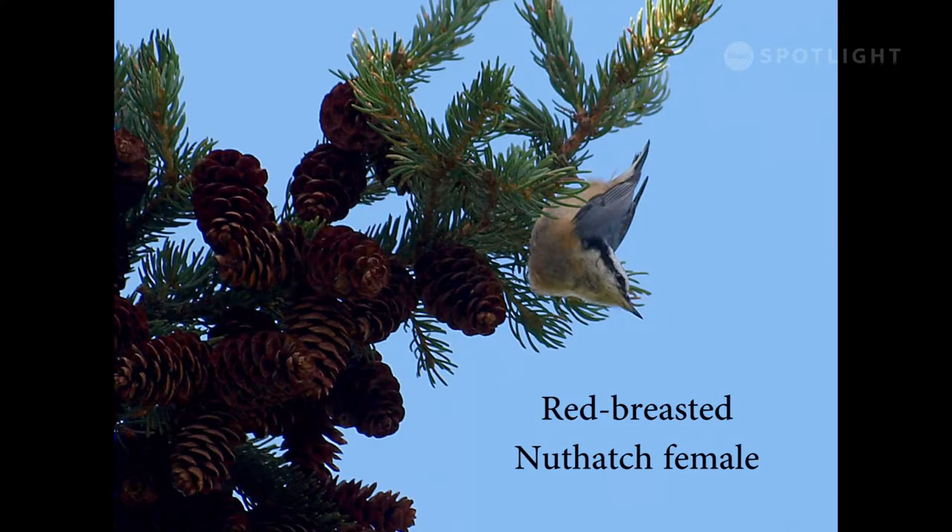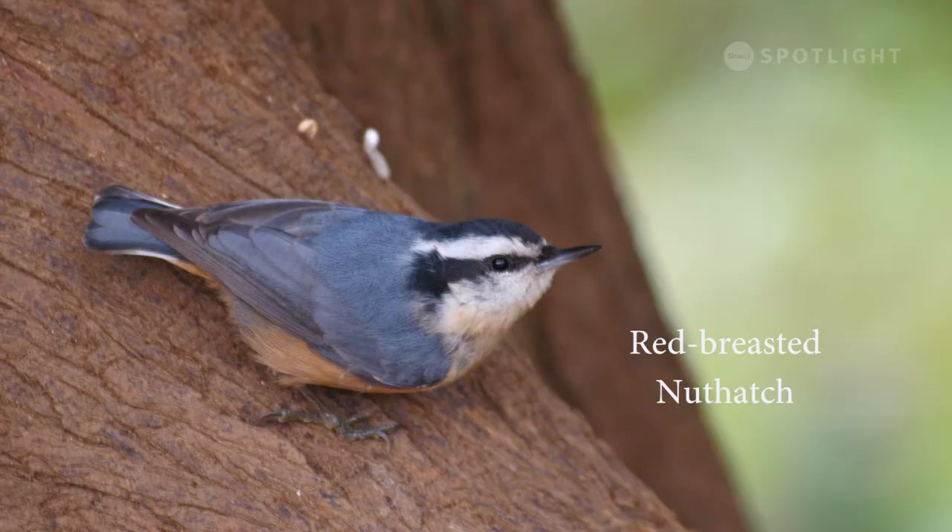Male and female red-breasted nuthatches bear the same color markings, but the females tend to look paler, especially on the orangey breast. They often hang upside down like this when foraging. Nuthatches frequently travel down a tree trunk upside down, poking into hollows in the bark looking for hidden insects.